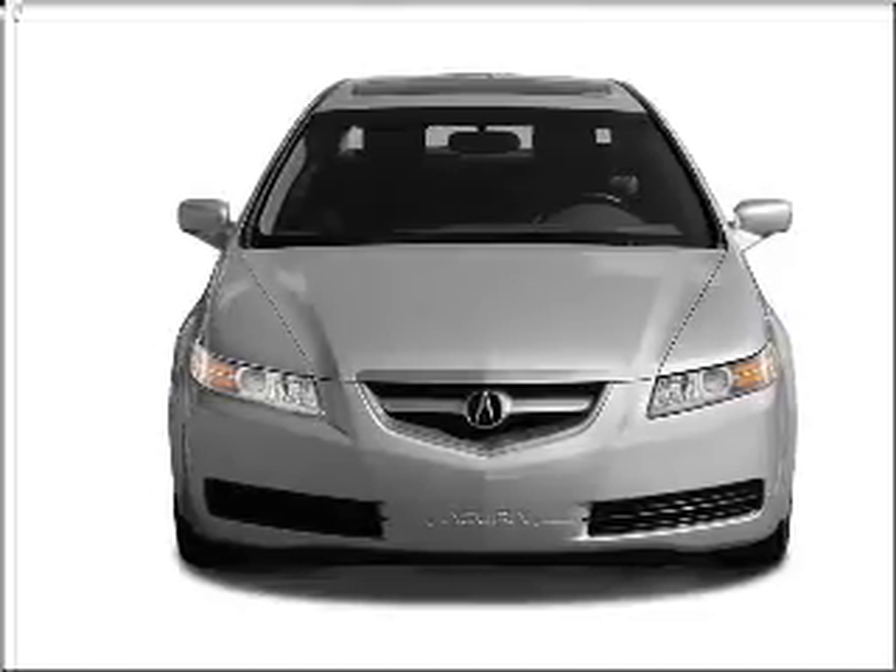Get noticed in this 2005 Acura TL. If you're looking for an automobile with great attributes, look no further.